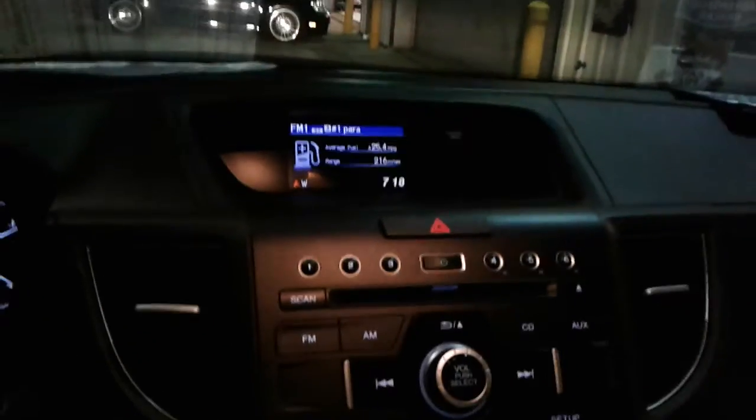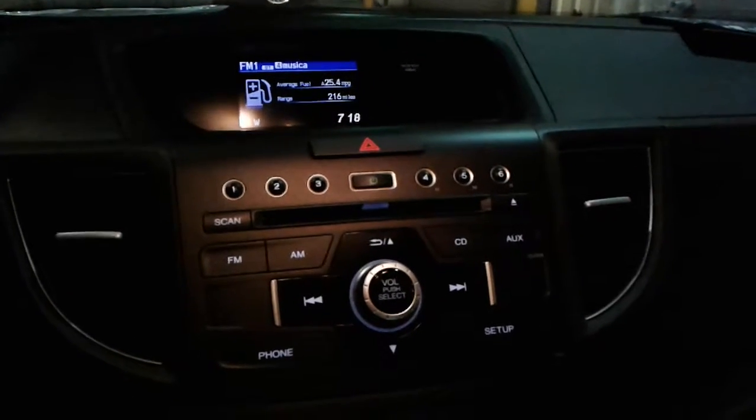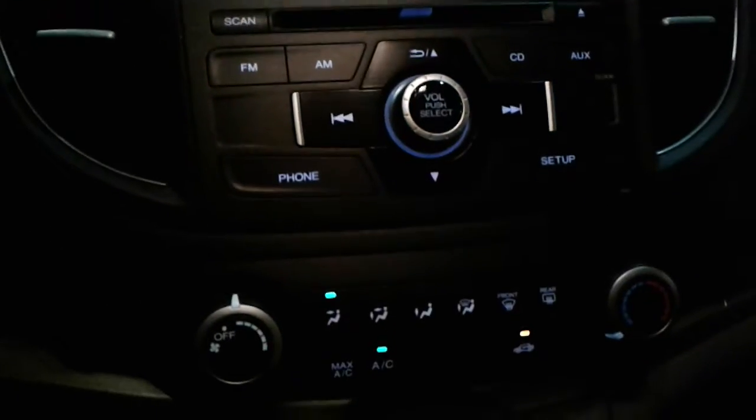As you can see, you have your infotainment center here. This particular one does have FM and AM radio. You also have Bluetooth connectivity and a USB port down here, as well as this one has the beige cloth interior.